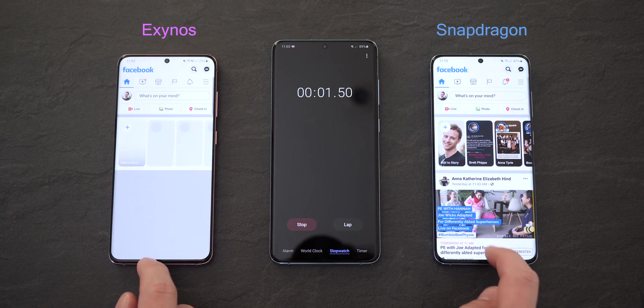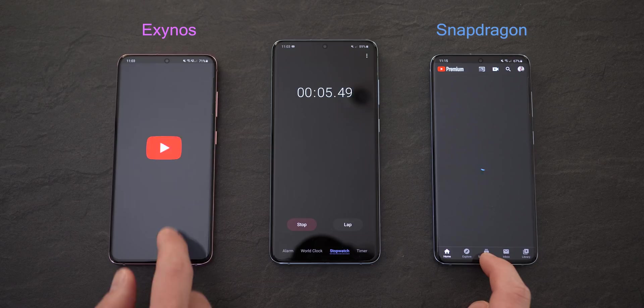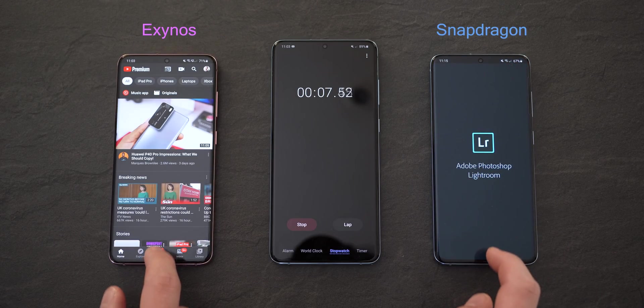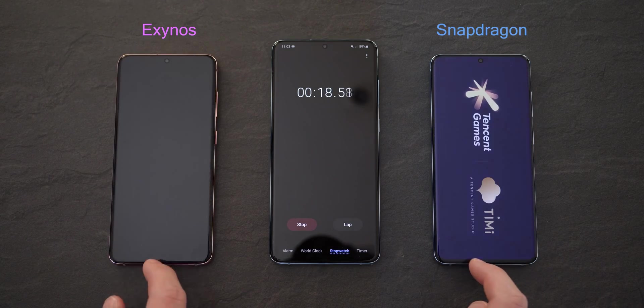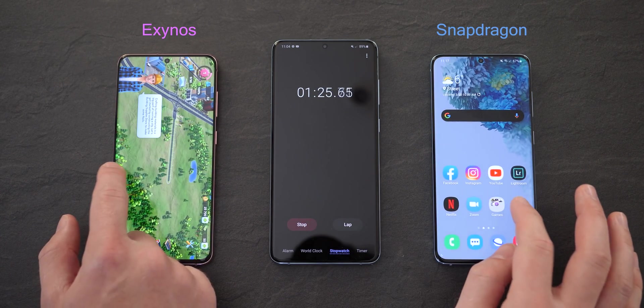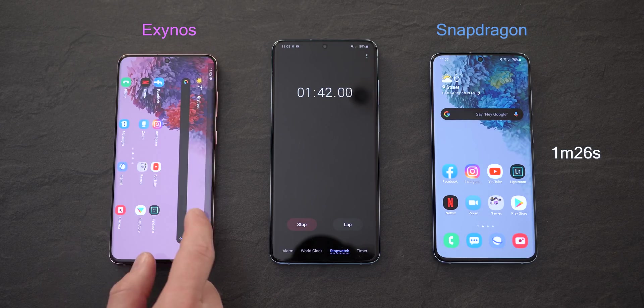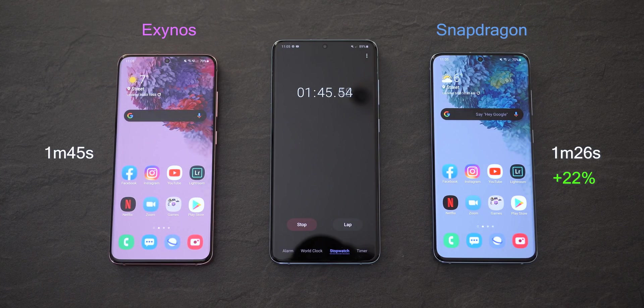But what about general real-world use? I set the phones up for a speed test — fresh restart, all apps closed, same settings. Let's see which one comes first in this app-launching challenge. The Snapdragon S20 finished in 1 minute 26, and then 1 minute 45 for the Exynos. So altogether, the Snapdragon was 22% faster.